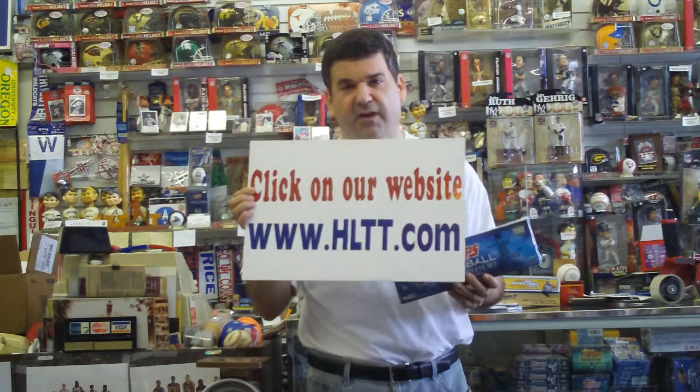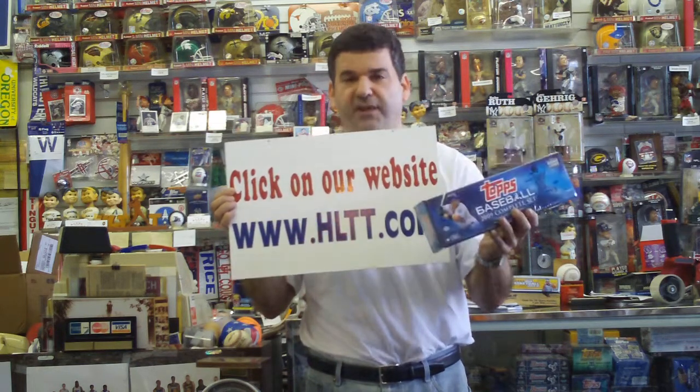what's the best gift for the holidays? I'm going to tell you right now, it's the 2009 Topps Baseball Complete Factory Set. They're always selling out. Don't be left out.